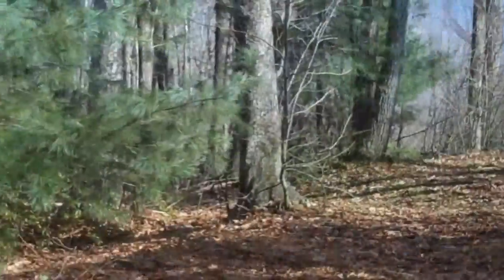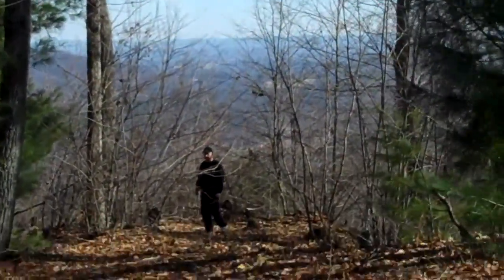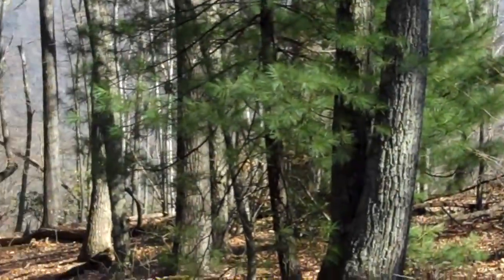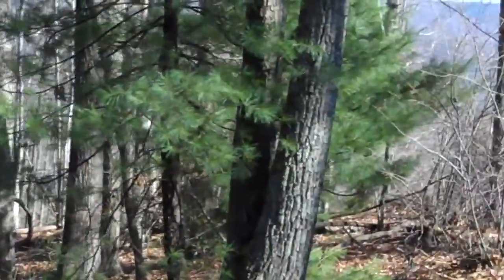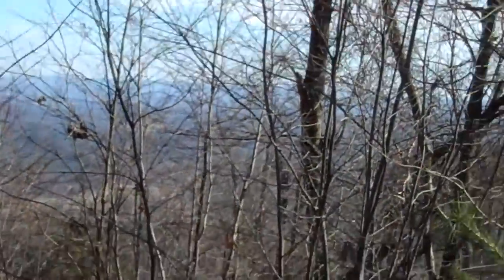We have just come up the driveway and Phil is standing at the home site here. There's plenty of flat area for pasture on this lot as you look down this way — a good bit of usable land. You'll see as we get here that the views really open up.